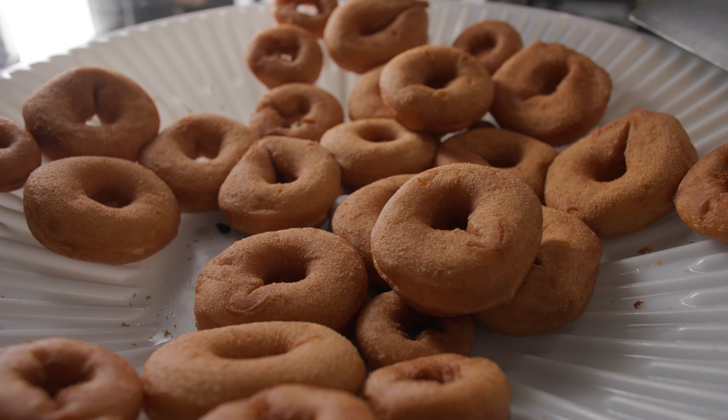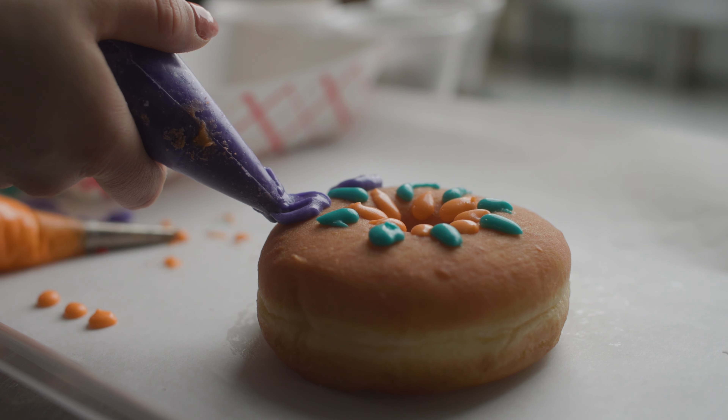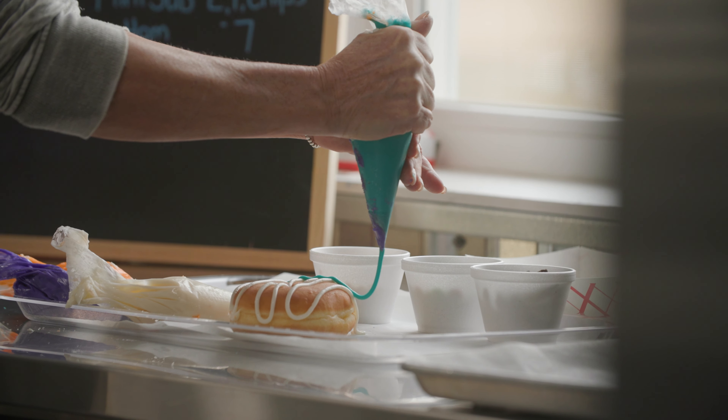A couple different things that we do for our doughnuts — sometimes we just leave them plain, sometimes we'll put powdered sugar on, we do some with sugar cinnamon, and then we do some with icing.